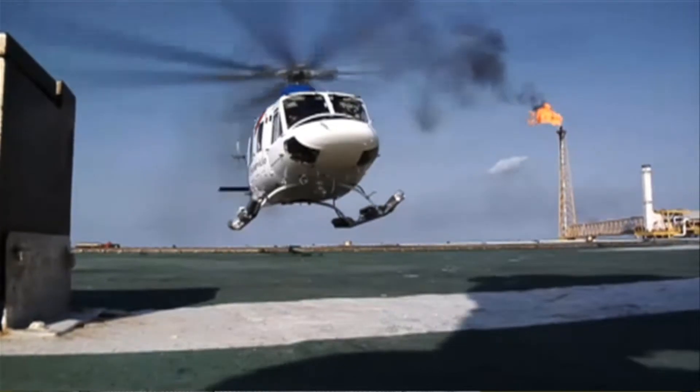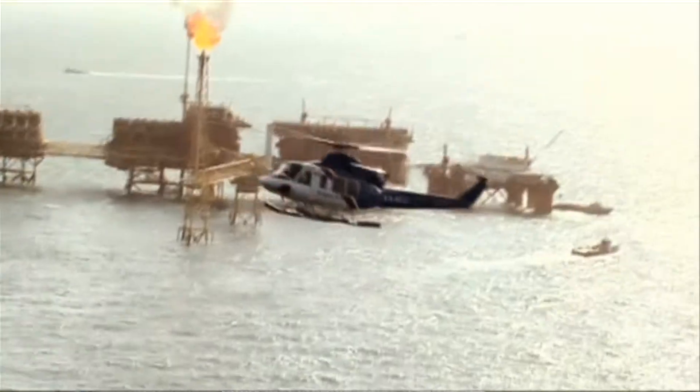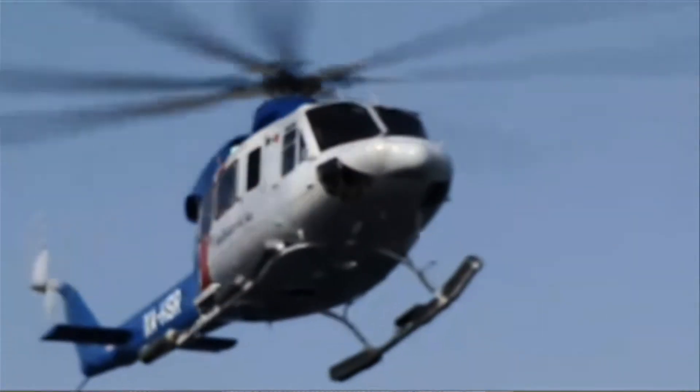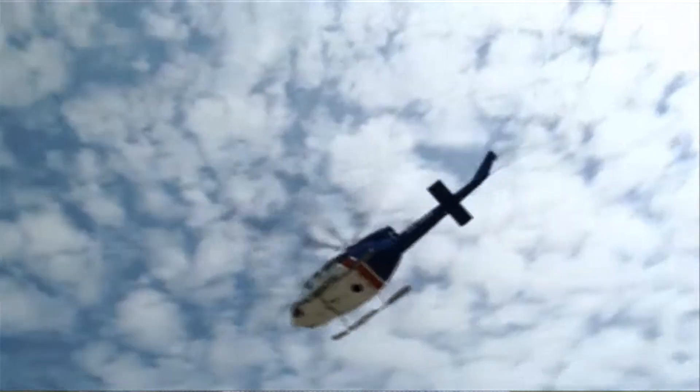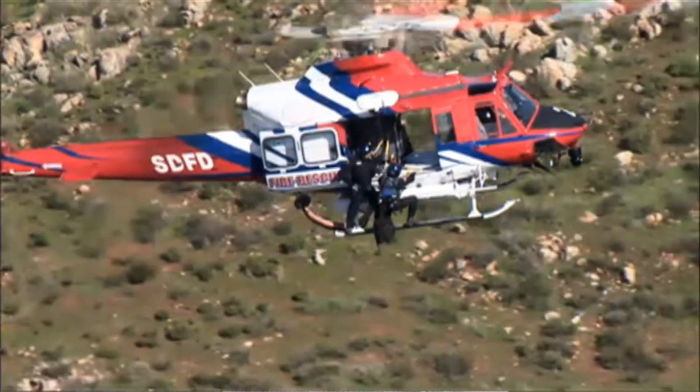My name is Alan Parsons and I'm the VP Aircraft Sales for Hawke Pacific Air Services. Our core business is the sale of new and used Bell helicopters. We've represented Bell in the region for over 40 years and we've been very successful. Our most successful aircraft is the 412EP, which is ideally suited for the harsh environment encountered in the Middle East.